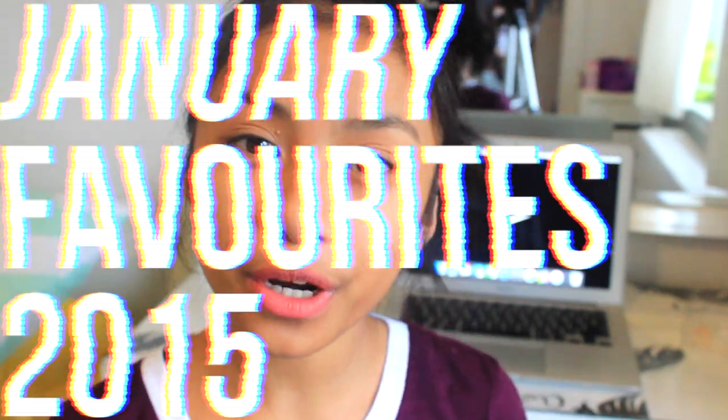Hey guys, welcome back to my channel! I'm Adrienne and you're watching Bright Beauty 14. In this video I'm going to be doing a January favorites — I haven't done a favorites video in a long time, and I haven't posted a video in general for a long time. The last time I posted was about three weeks ago, which was my Christmas haul. I'll link that video here if you want to watch it.